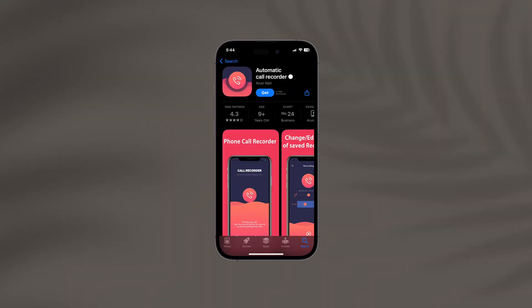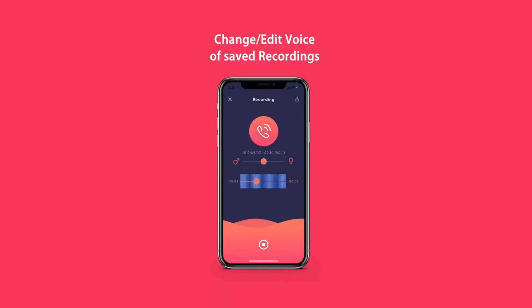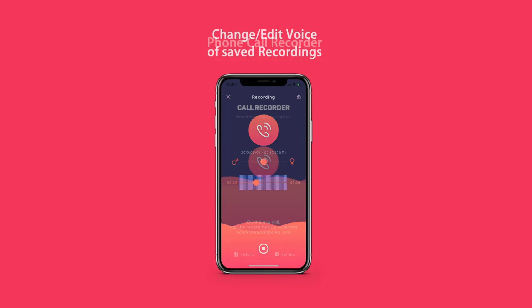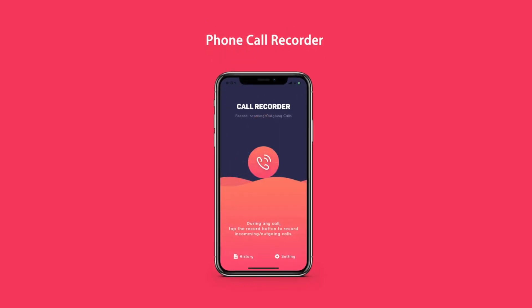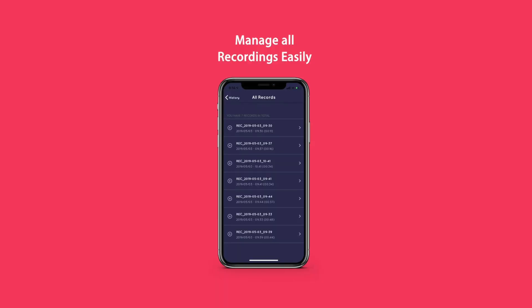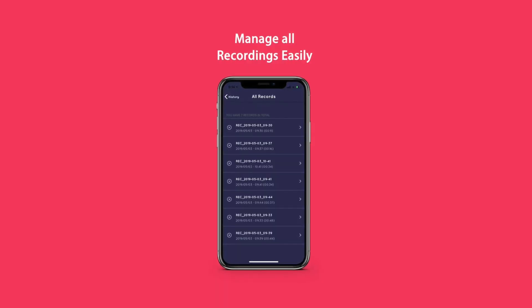Third on our list is Automatic Call Recorder. This app is for all those people who are struggling to use other apps due to cluttered UI. It offers a very minimalistic, simple UI so you can record calls in just a few taps. Just open the app and hit record. You can also organize calls into categories for easy access.